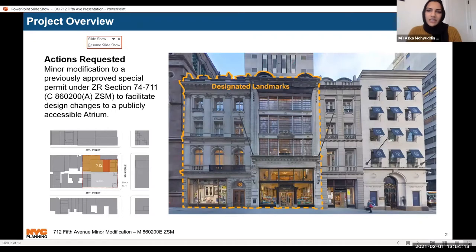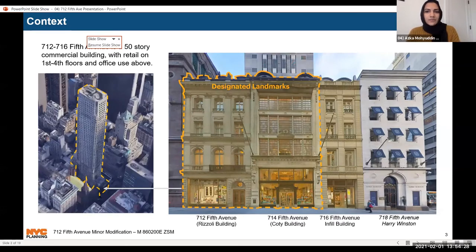The proposal is for a minor modification to enable design changes to a publicly accessible atrium within a designated landmark building on 5th Avenue in the Midtown neighborhood of Manhattan, Community District 5. The subject building, commonly known as 712 5th Avenue, is located on the corner of 5th Avenue and West 56th Street and consists of a 50-story commercial building with retail on the first through fourth floors and office use on the fifth through fiftieth floors. Two of the buildings on the 5th Avenue frontage are individually designated landmark structures — the Visoli Building at 712 5th Avenue and the Cody Building at 714 5th Avenue, where the atrium is located.